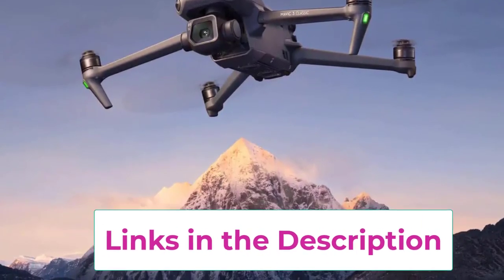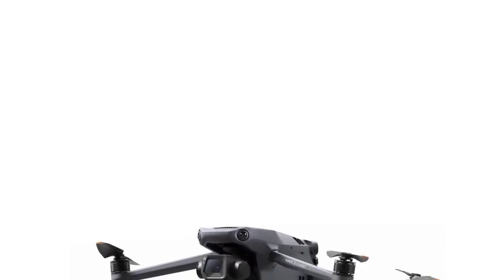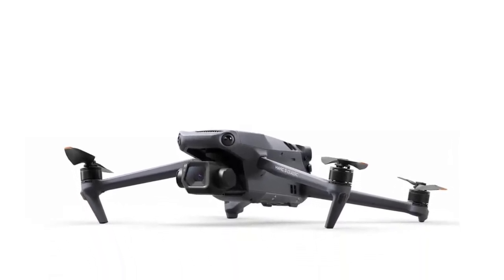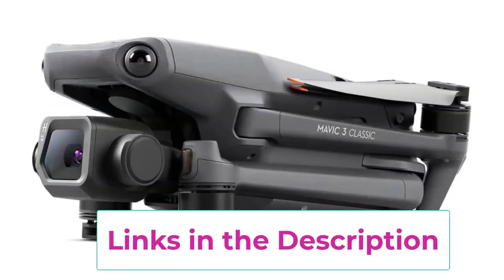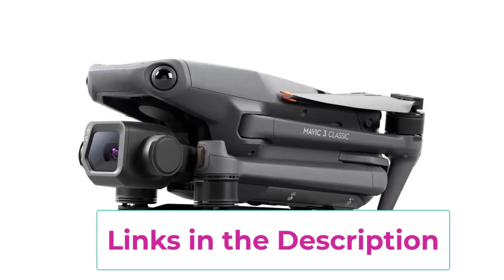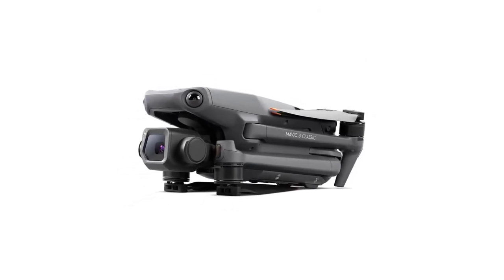With an impressive battery life of up to 46 minutes per charge, the Mavic 3 Classic provides extended flight times, allowing you to capture more footage and explore more areas without frequent recharging. The drone is equipped with advanced obstacle sensing technology, including multiple sensors that provide 360-degree collision avoidance, ensuring safe and reliable operation in complex environments. The Mavic 3 Classic also boasts a long-range transmission capability of up to 15 kilometers, giving you the freedom to fly further and capture distant subjects with confidence. The advanced return-to-home (RTH) feature enhances safety by automatically guiding the drone back to its takeoff point if the battery is low or the signal is lost.